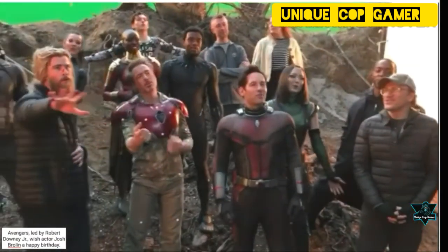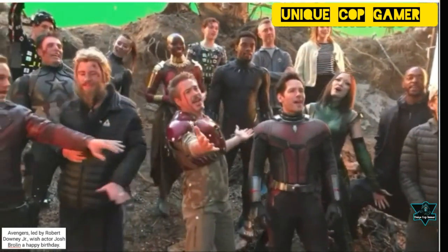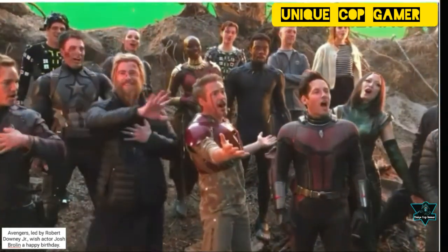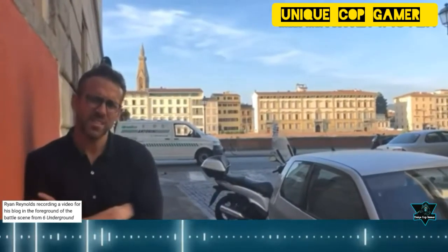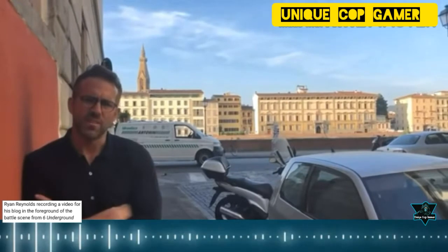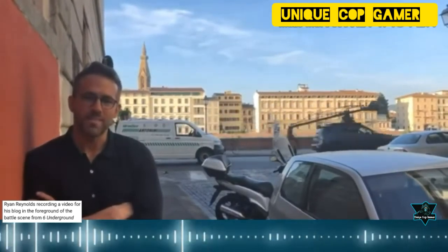Avengers, led by Robert Downey Jr., wish actor Josh Brolin a happy birthday. Ryan Reynolds recording a video for his blog in the foreground of a battle scene from Six Underground.